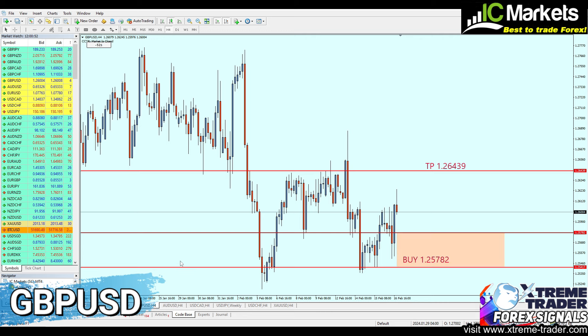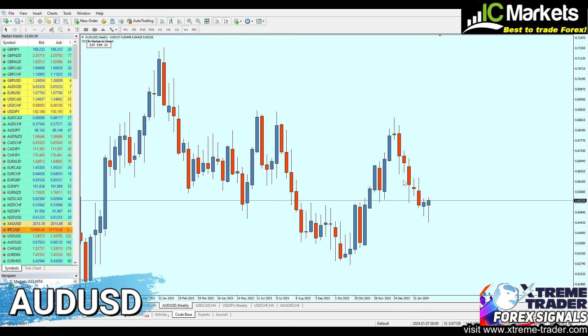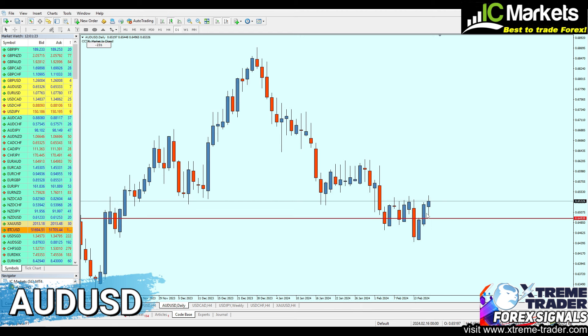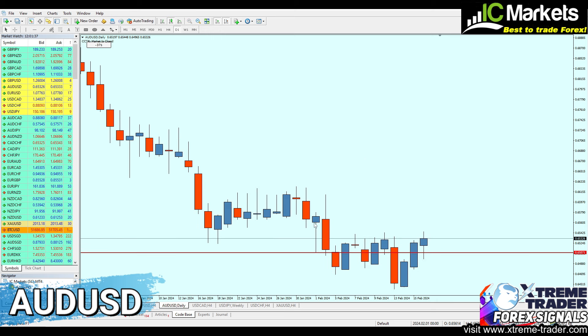Now moving to the AUDUSD. Looking at the weekly chart, we have a strong key support level at 0.64939. The market has created a clear inverted head and shoulders pattern which has been completed on the weekly chart, indicating a long run of buying the AUDUSD. Moving to the daily chart to confirm the direction, the lowest level of this tail at 0.65071 has been a strong real level of support.